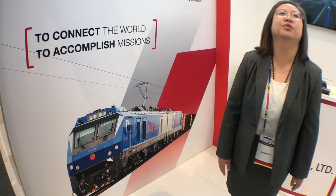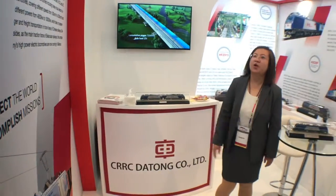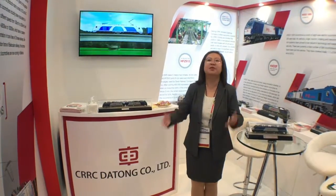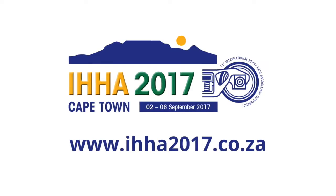Welcome to our company. Remember CRC DATO Company — remember CRC, remember DATO, remember all of the products.